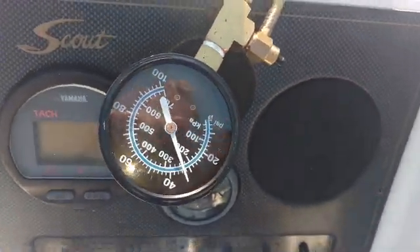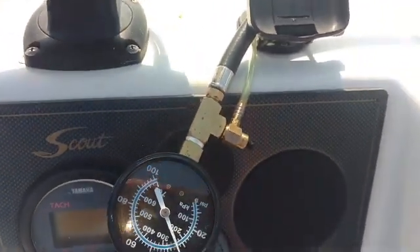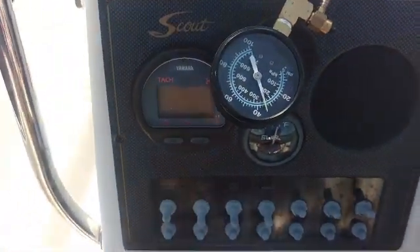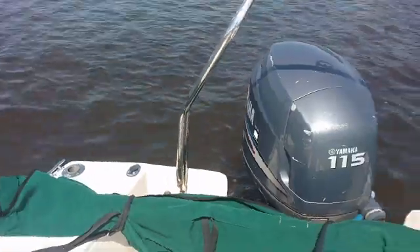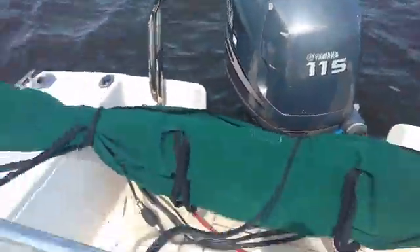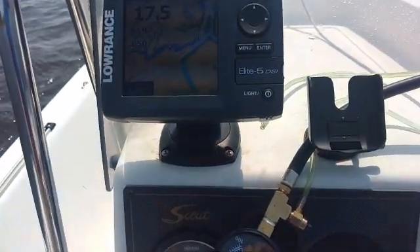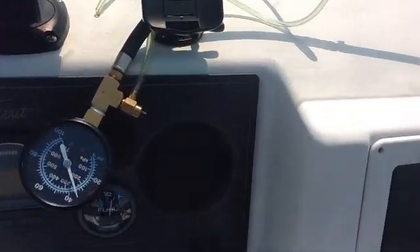We're sitting out here in the river at idle. That's close to what we need. I'm just going to take a quick little run here. Cover on, gauge extension hooked up. Because this boat when it's coming off plane likes to swamp the transom.